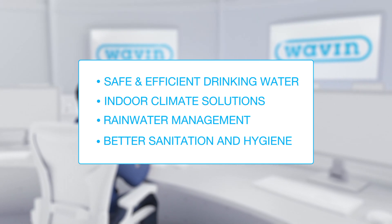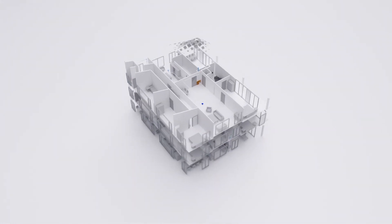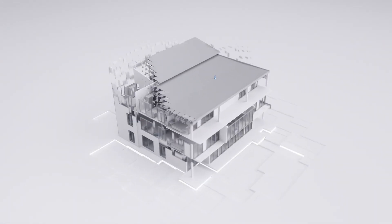Let us take you on a journey. No matter what design software you prefer to use, Wavin offers you the service to generate a Wavin-specific as-built design.